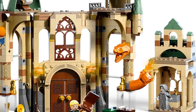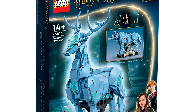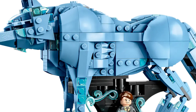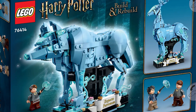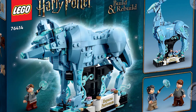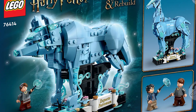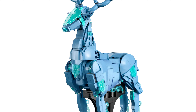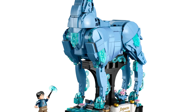Expecto Patronum might be the best set on this list, and it's retiring way too soon — it came out only a year ago in June. I feel this set should have had at least another year of shelf life and it's one that fans really love and want to see stay. While it is scheduled to retire at the end of the year, there's always the possibility it could get extended another six months or even a year.